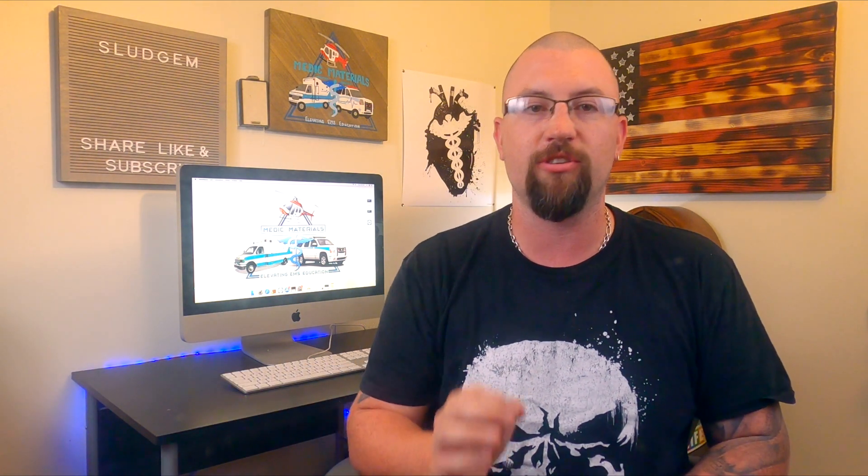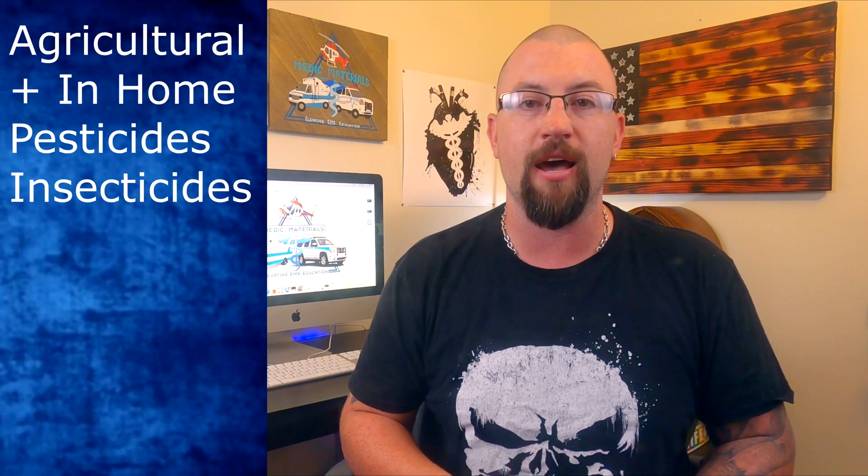Organophosphates are man-made substances produced by the process of esterification between phosphoric acid and alcohol. This chemical process is fairly complicated and frankly not really needed by EMTs and paramedics, so I'm literally just going to skip that part. These organophosphates can be found in many agricultural and in-home pesticides and insecticides, as well as military weapons and even some veterinary practices.